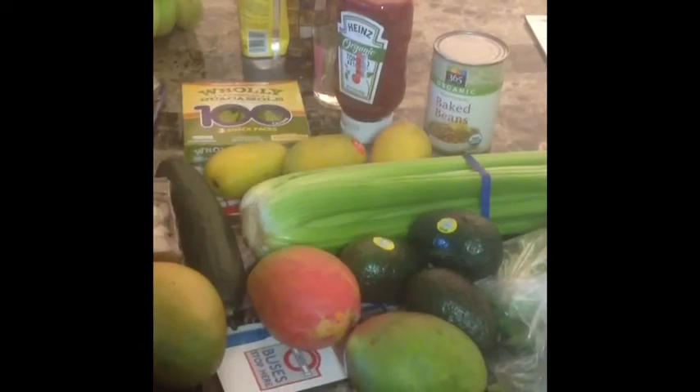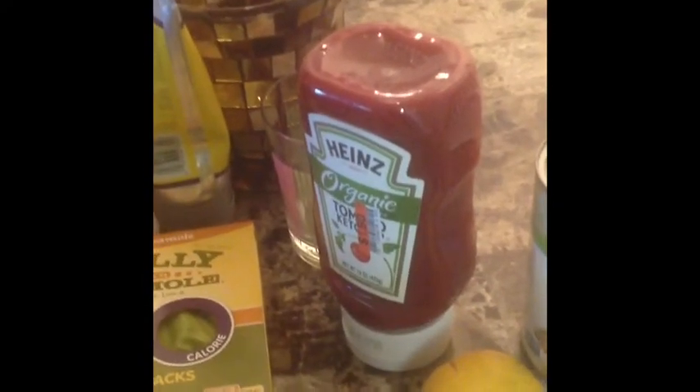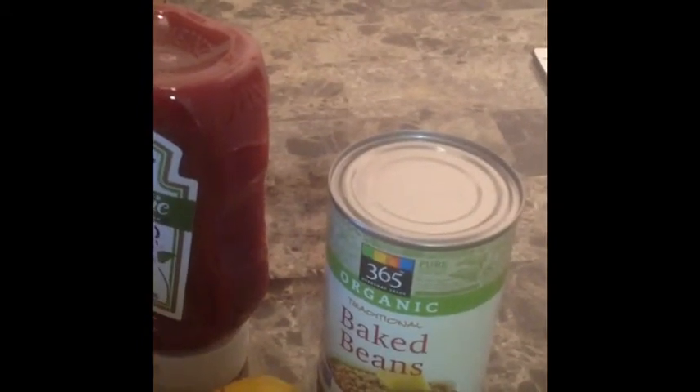Okay guys, this is the last of the grocery haul. Here are a couple of things I got yesterday that I forgot to include. At Big Lots I also got some Heinz Organic Ketchup, and then at Whole Foods I got some Organic Baked Beans.